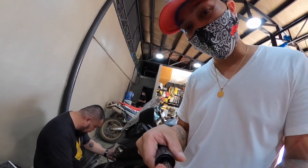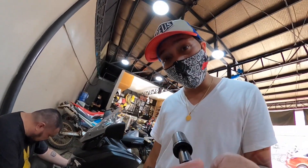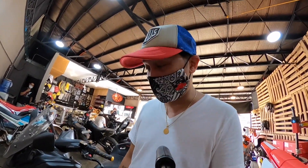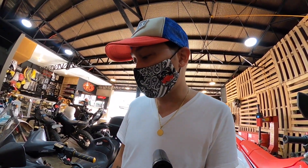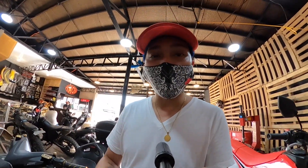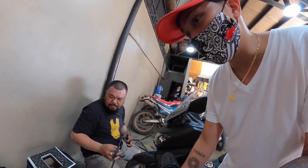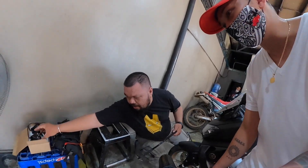So ngayon, ang ginagawa nila is — tinanggal kasi natin yung crash bar para dun sa NMAX natin, tinanggal na natin yun dahil magpapalit nga tayo ng kulay para mas lumutang talaga dun sa NMAX natin. Ito yung bracket para dun sa laser gun natin. Kakabitan natin siya ng laser gun. Ito yung laser gun.